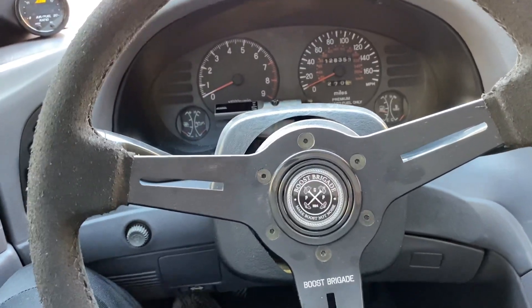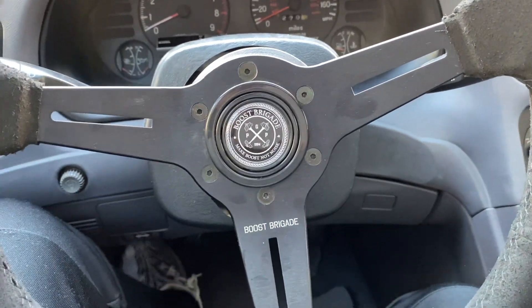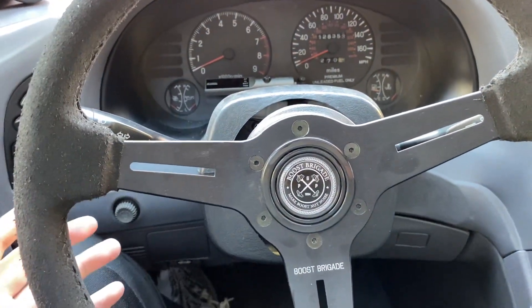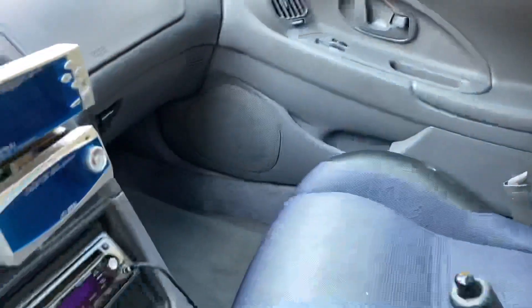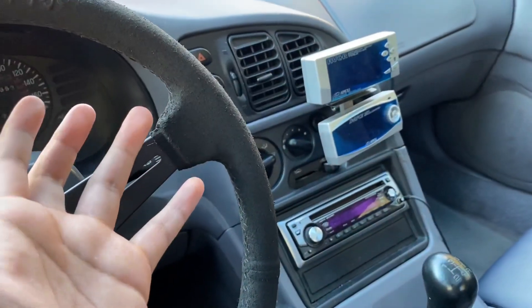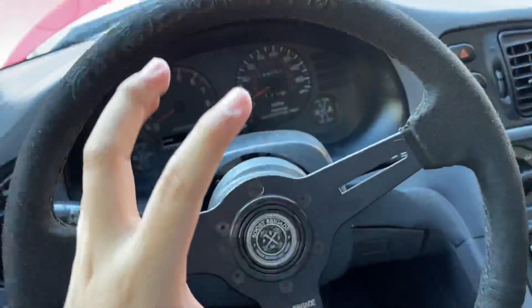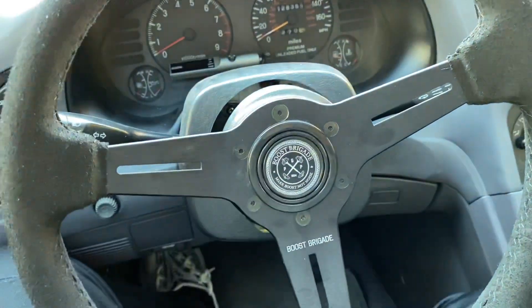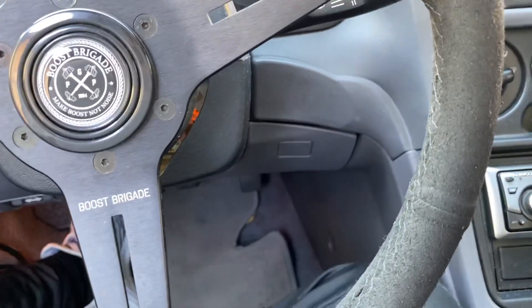My dad used to own one — his wasn't an Eclipse though, his was an Eagle Talon. I got the Eclipse because I prefer the looks: the rear bumper, front bumper, and spoiler. Some people don't consider this JDM because it was co-produced by Chrysler, which is understandable, but I still consider it JDM. The car is obviously famous for being in Fast and the Furious as the first hero car, alongside the Supra — though it ended up being overshadowed by the Supra. I still love it.